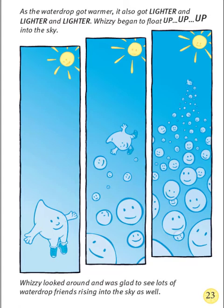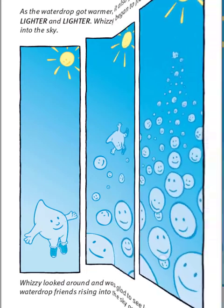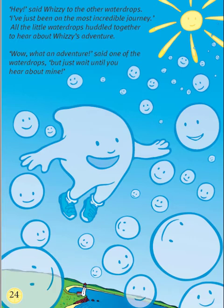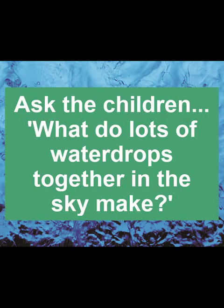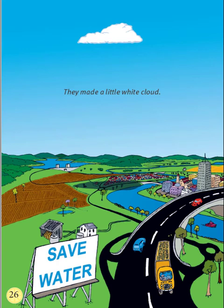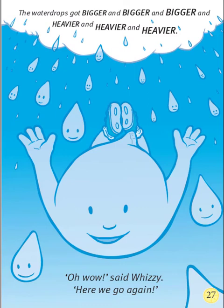Whizzy looked around and was glad to see lots of water drop friends rising into the sky as well. Hey, said Whizzy to the other water drops, I've just been on the most incredible journey. All the little water drops huddled together to hear about Whizzy's adventure. Wow, what an adventure, said one of the water drops. As more and more water drops got together to talk about their incredible journeys, do you know what happened? What happens when there are lots of water drops all gathering together in the sky? What do they make? They made a little white cloud. The water drops got bigger and bigger and bigger and heavier and heavier and heavier. Oh, wow, said Whizzy. Here we go again.